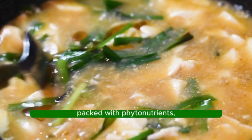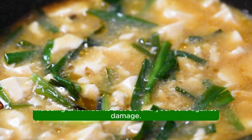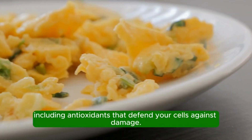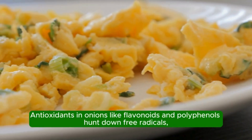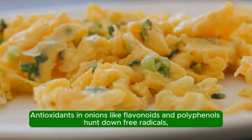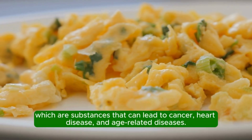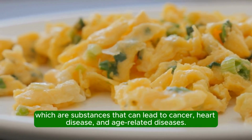Lower disease risk. Vegetables in the onion group are packed with phytonutrients, including antioxidants that defend your cells against damage. Antioxidants in onions like flavonoids and polyphenols hunt down free radicals, which are substances that can lead to cancer, heart disease, and age-related diseases.